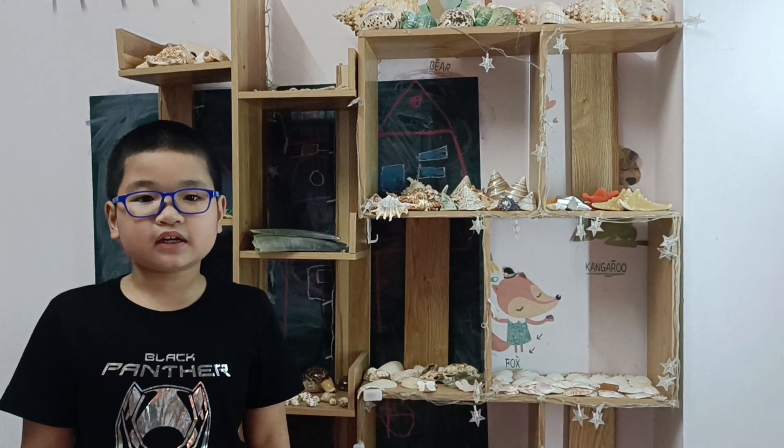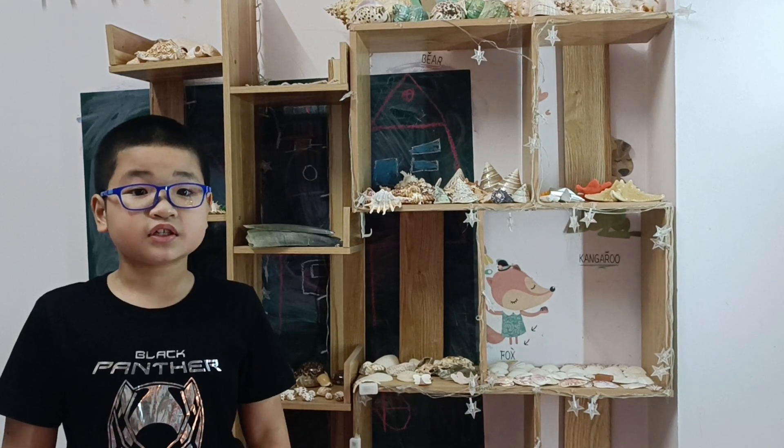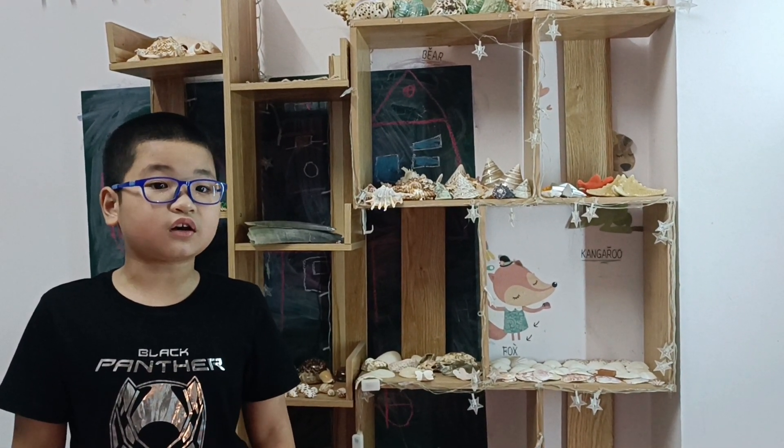Hello, everyone. My name is Zahui. My hobby is collecting shelves. Here I have a collection of shelves from small to large.